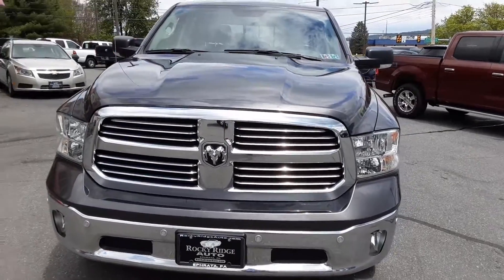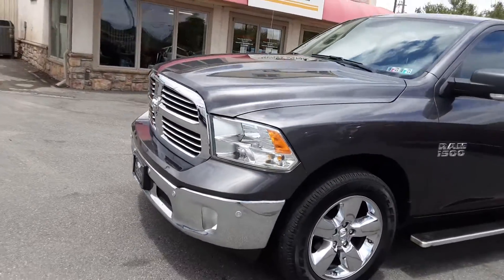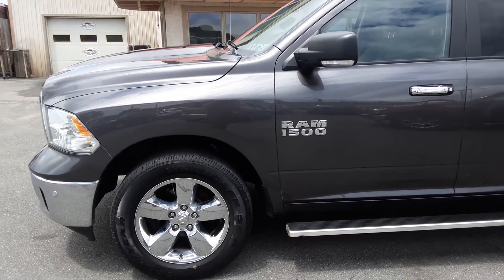Hello, thanks for coming back to Rocky Ridge Auto Page. My name is Kim, and today I want to show you a 2017 Ram 1500 Bighorn. It's a really nice truck — great pickup.